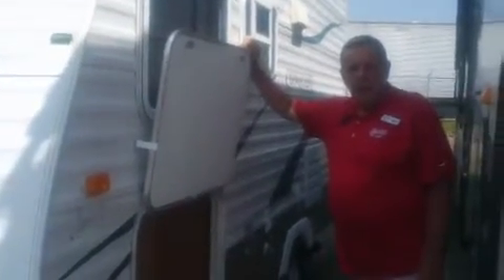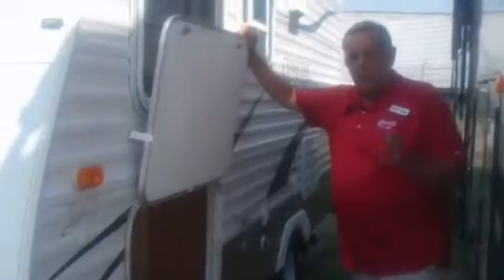Hey Katie, Marty here at JMAT RV. Here's a video of the little 08 Conquest, little 17-footer I've been talking to you about.